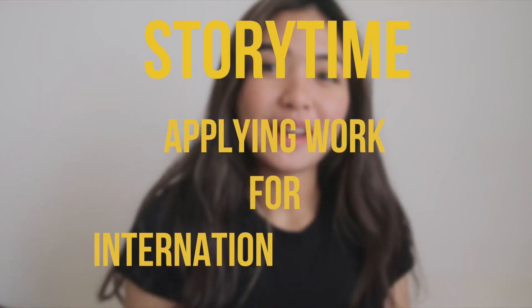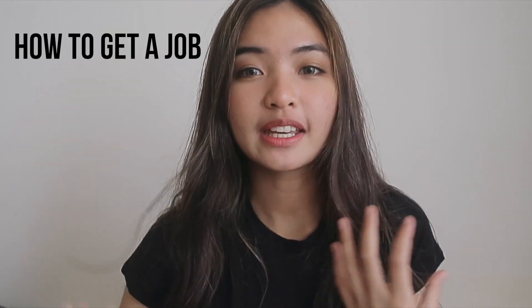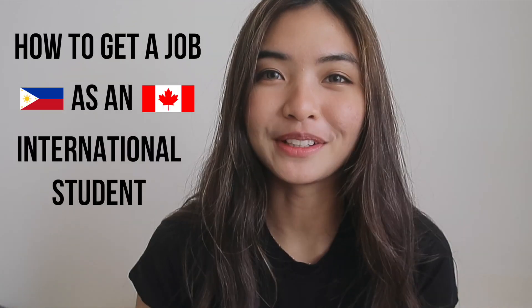Aloha everyone! Welcome back to my channel. I'm so glad that you're watching me right now. Today we're gonna be talking about how to get a job here in Canada as a student, specifically for Filipinos.